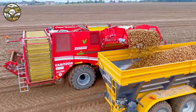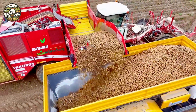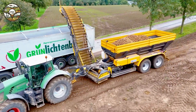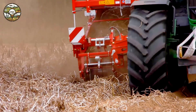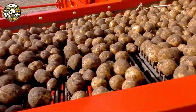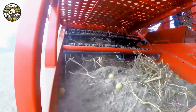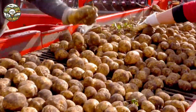Thanks to this modern technology, harvest time is dramatically shortened. Farmers can now save not just time but also operating costs. What once required long, labor-intensive hours can now be completed much faster and with greater efficiency. These state-of-the-art machines not only improve work efficiency but also project a sense of power, sparking curiosity about the changes happening in agriculture — a glimpse into a creative future for farming.